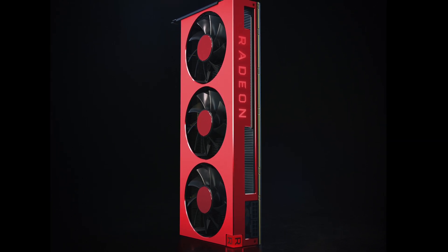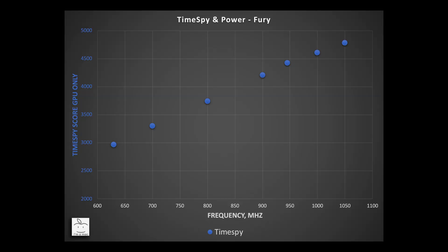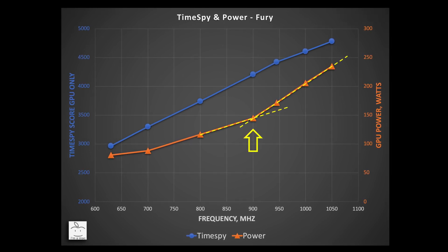To show this I did performance scaling tests between AMD's last three high-end flagships: the Radeon 7, Vega, and Fury. Starting with Fury, I did a sweep of performance in Time Spy versus clock frequency, then plotted GPU power at each frequency point. From the chart you can see the performance rise versus frequency starts to decrease at about 950 MHz, and GPU power starts to greatly increase after 900 MHz — consuming much more power for lesser gains in performance.